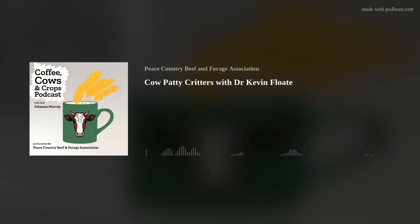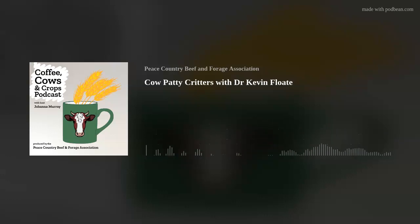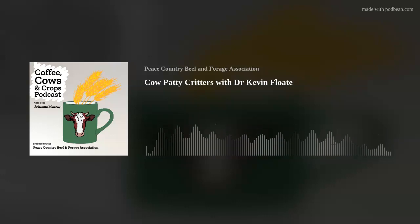My name is Kevin Float, I'm a research scientist with Agriculture and Agri-Food Canada, based in Lethbridge, Alberta at the Lethbridge Research and Development Center. As for my interest in bugs, I blame my parents — they were avid gardeners and encouraged me to flip over rocks and look at bugs, as long as I put everything back the way I found it. So here we are, some 60 years later, having a podcast about bugs.